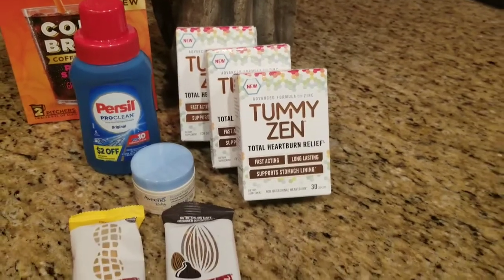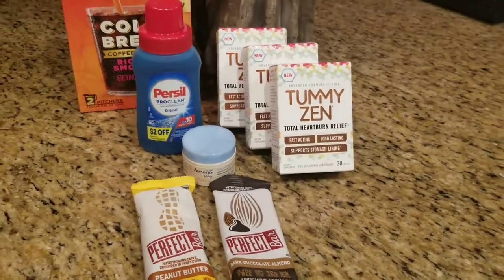I separated the transactions so I can try and hopefully get more rebates from Ibotta.